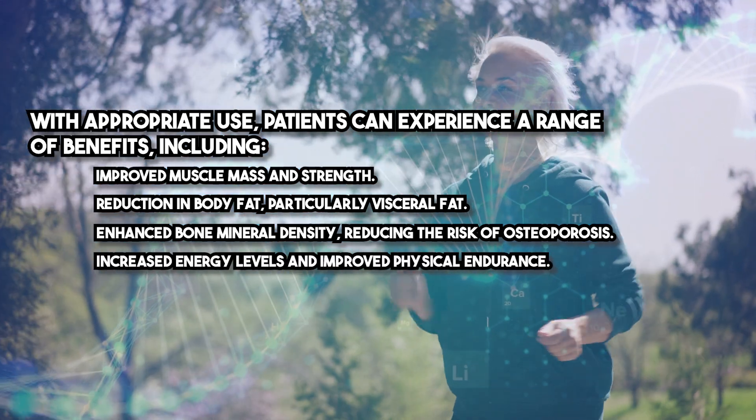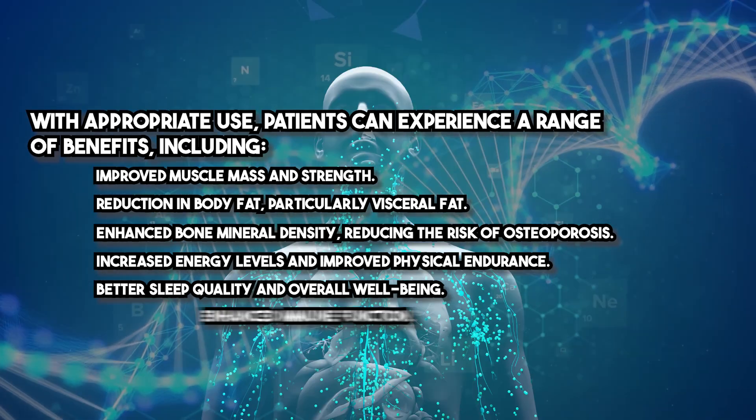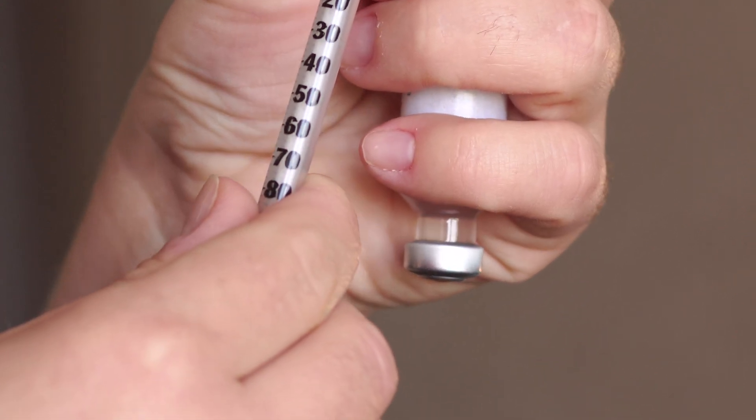Additional benefits include increased energy levels and improved physical endurance, better sleep quality and overall well-being, enhanced immune function, and improved skin elasticity and appearance.